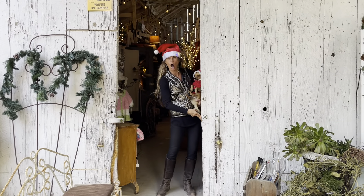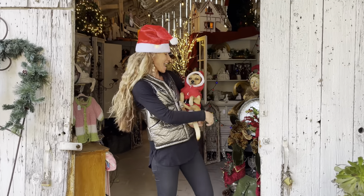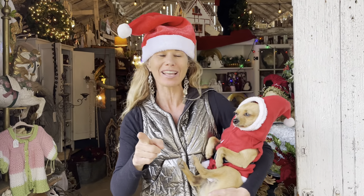Ho, ho, ho, ho! Merry Christmas! And welcome to Merry and Bright, the last show of 2022 at Brick and Barn.